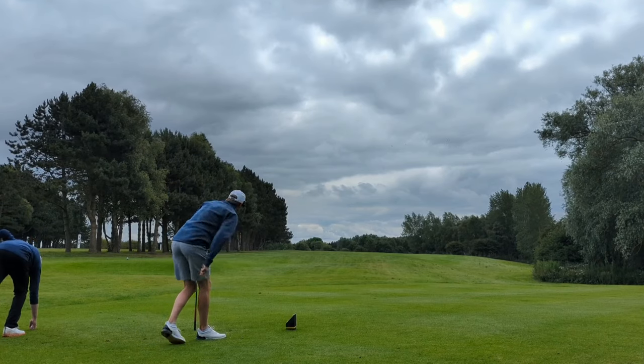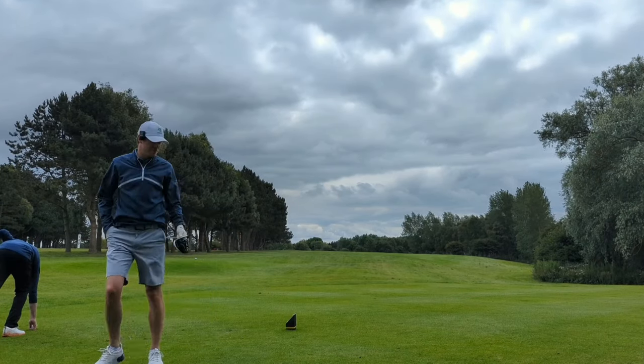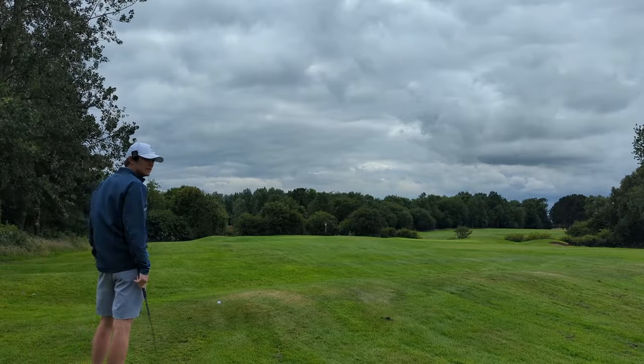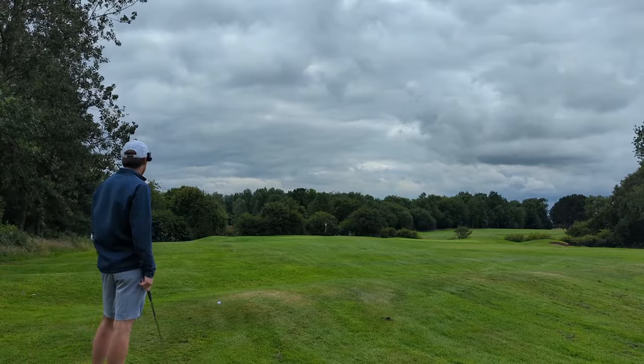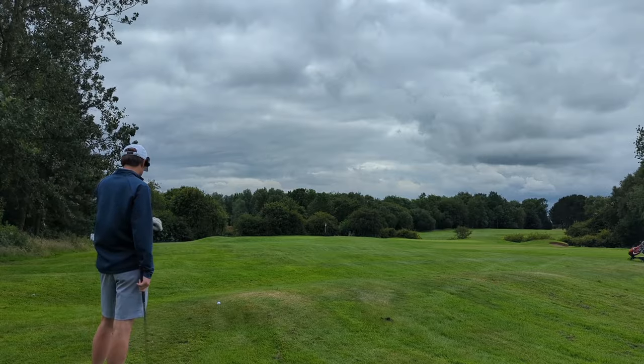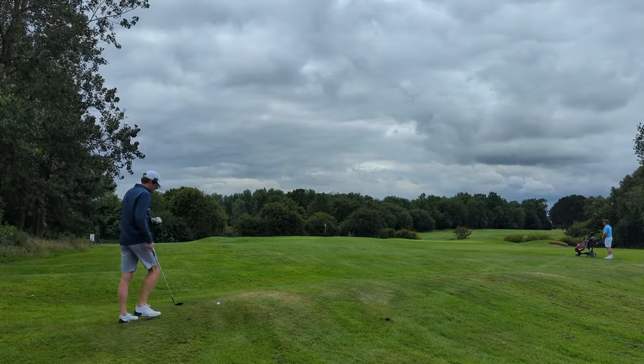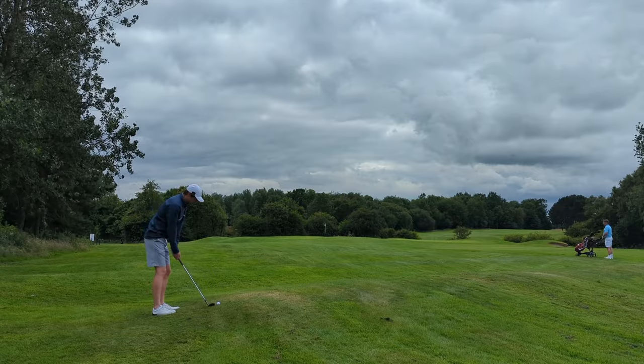A tiny bit left, but I'll take it — it was a nice ball flight if nothing else. Okay, decent drive, a bit left but perfectly fine. Don't know how obvious it is but it's quite windy, back into my face here. Got a 70-yard shot or so. Let's give ourselves a birdie putt.